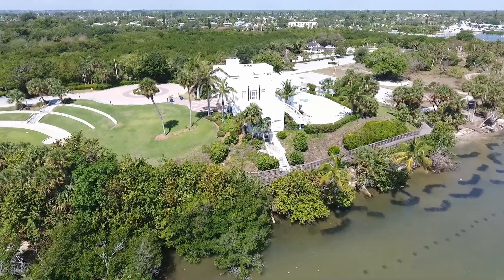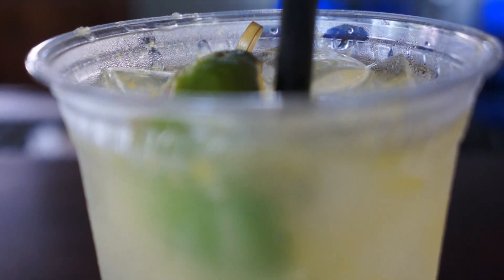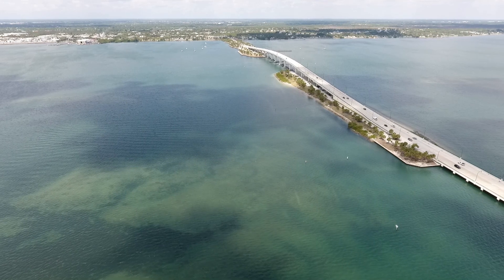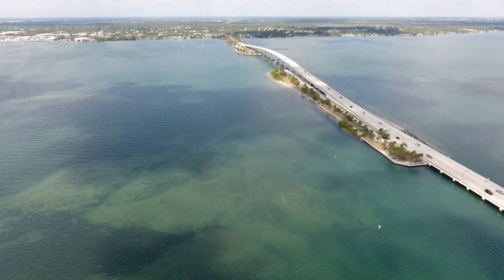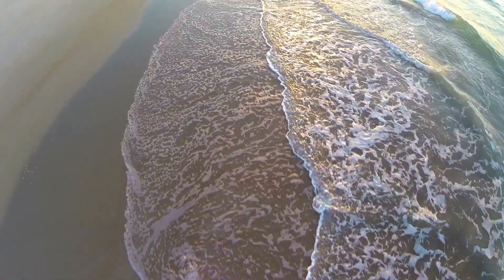Jensen Beach is snuggled up right along the Indian River, and it's also a hop, skip, and a jump to the ocean. So if you're a beachgoer, it's an outstanding place to live — it won't take you but a few minutes to get over to the beach.